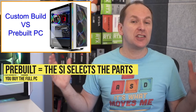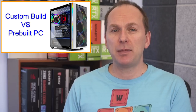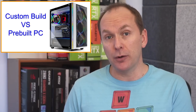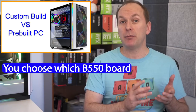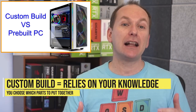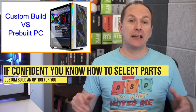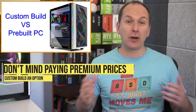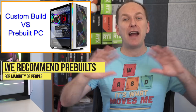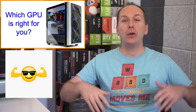A pre-built gaming PC might list that you're getting a B550 motherboard but not specify the exact model or manufacturer. In a custom-configured PC from someone like Origin PC, iBuyPower, or CyberPower PC, you get to choose something like a B550 Aorus Elite by Gigabyte — but you're relying much more on your knowledge of which parts go well together, and they charge quite a bit more for that level of customization. If you feel confident selecting specific parts and don't mind the price premium, a custom build might be right for you. But for the vast majority of buyers, pre-built gaming PCs offer significantly better price-to-performance at every budget level.